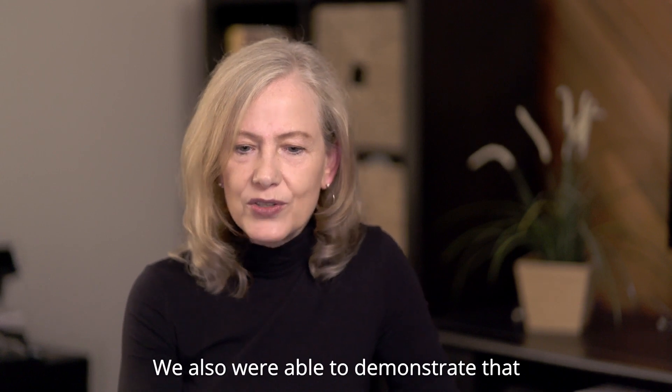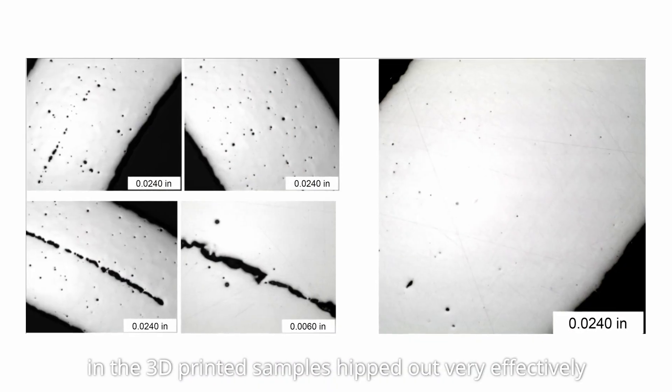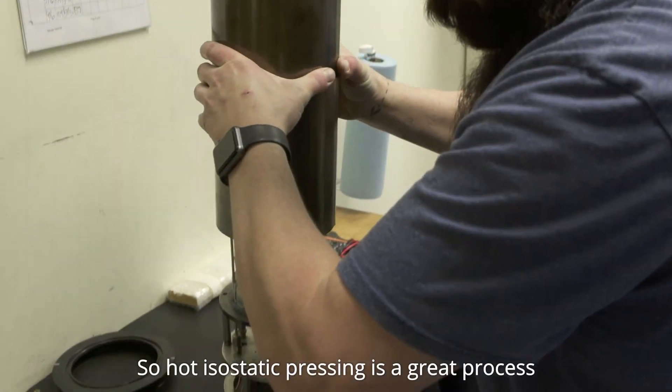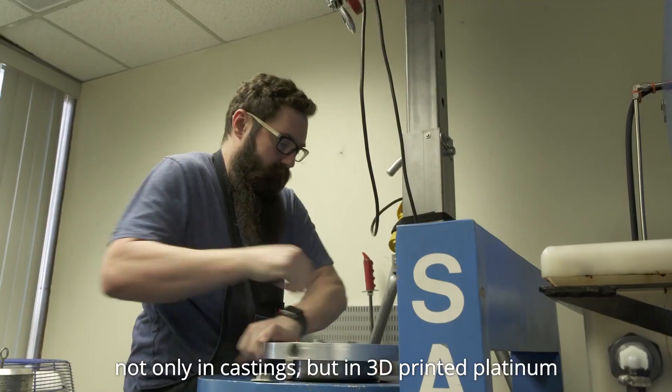We were also able to demonstrate that all of the porosity that we found in the 3D printed platinum samples hipped out very effectively. Hot isostatic pressing is a great process to heal porosity, not only in castings, but in 3D printed platinum.